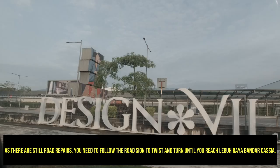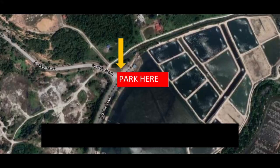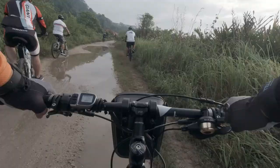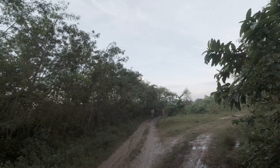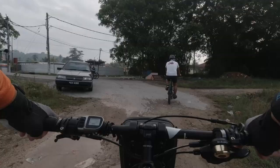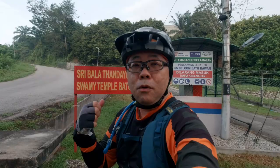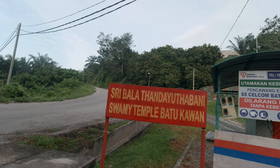Once you reach the roundabout, take the 9 o'clock direction towards Jalan Patukawan. You can park your car at the end of Jalan Patukawan. Turn left, going up towards Sri Bala Tantayu Tabanmi Swamy Temple in Patukawan.